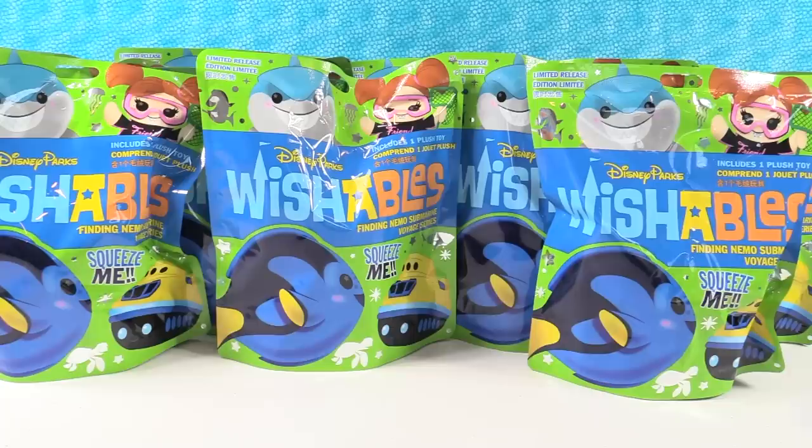Hey guys, it's Shannon. And Paul. I think it should be like Wishable Shannon and Disney Parks Paul. Paul wants to be Bruce. Baby shark. No, no more baby shark. Bruce, there's shark.